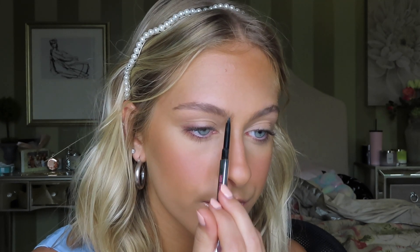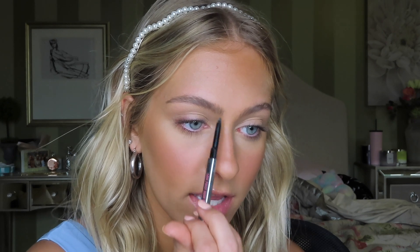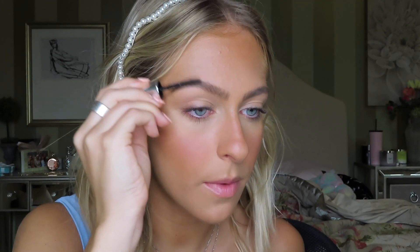For brows, I'm going in with the Goof Proof Brow Pencil from Benefit and lightly filling in my brows — just adding some brow strokes, nothing crazy. A tip for when you want your brows fluffy and lightly filled in: hold your brow pencil all the way at the bottom, because it forces you to make it lighter since you don't have a good grip on it, and just lightly flick it. Now I'm going to set the brows with the Benefit 24-Hour Brow Setter and just push them up.